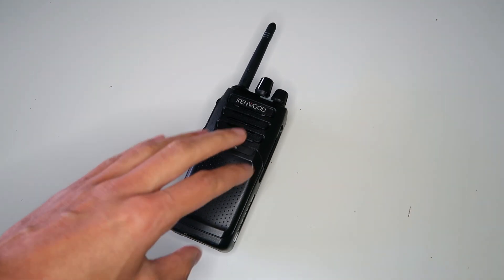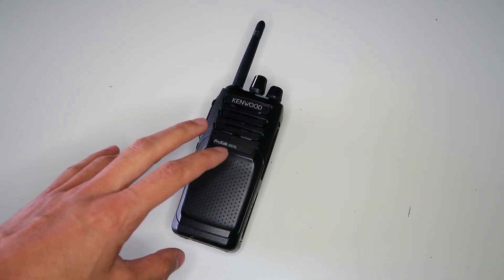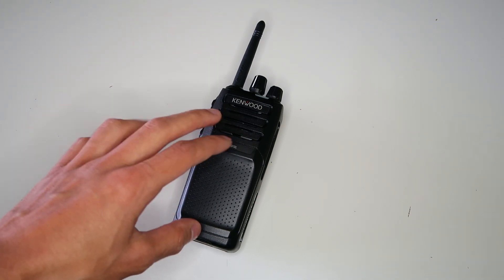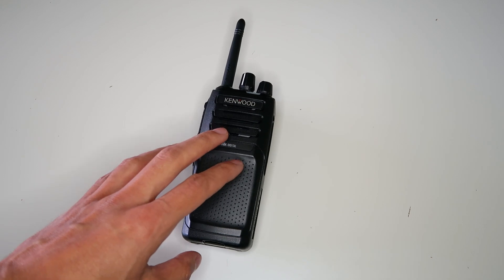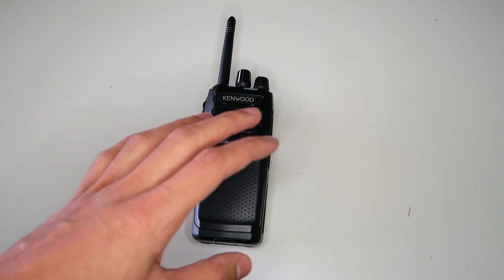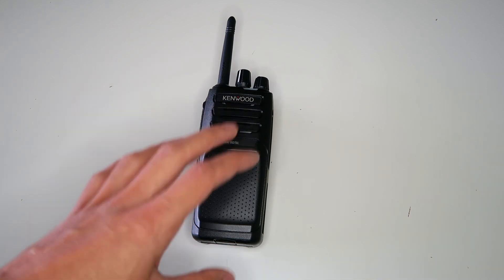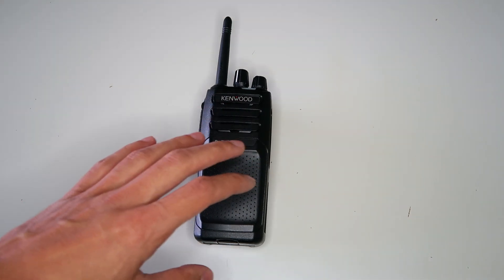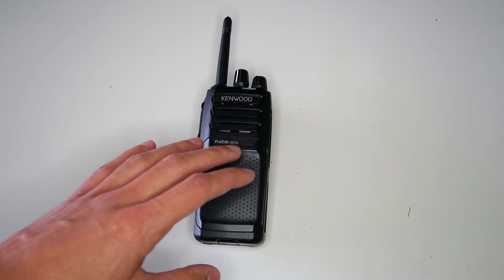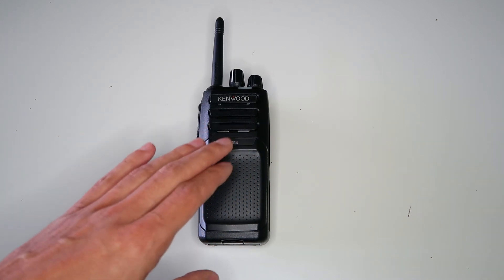Digital modes on radios like these are a relatively new technology. For a long time, you could only buy PMR446 radios that worked in the analog FM mode. With analog, the audio gradually gets noisier as the signal gets weaker. Eventually, the signal is so weak on analog that you might be able to hear that the person on the other radio is talking but not understand what they're saying. With digital, the signal will be clear right up until it stops working, so that analog signal you could hear but not understand would probably be perfectly understandable on digital.